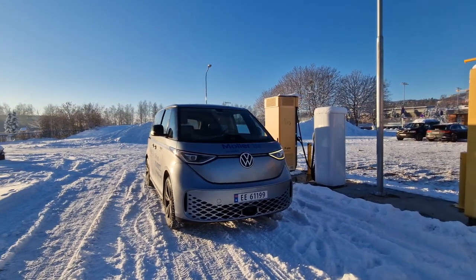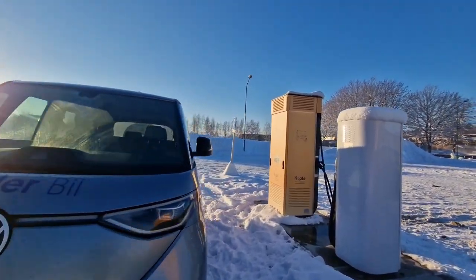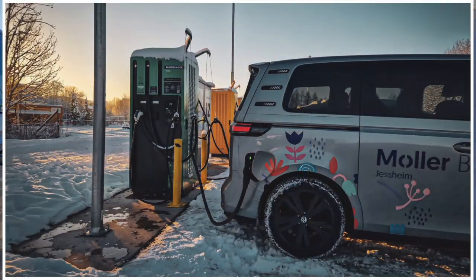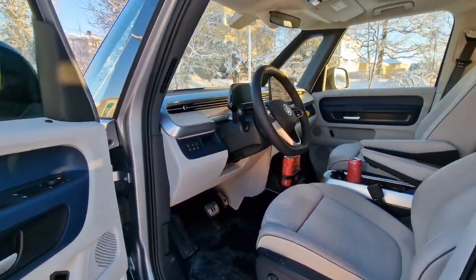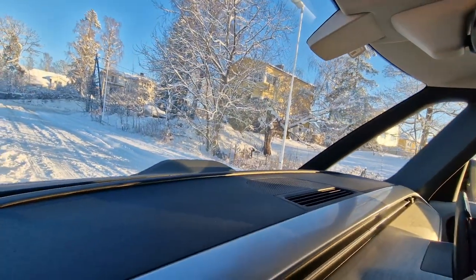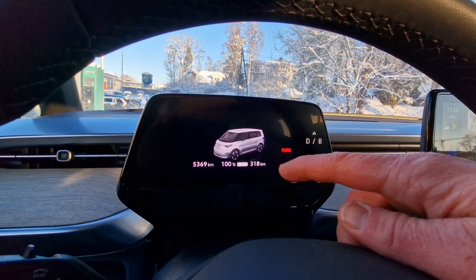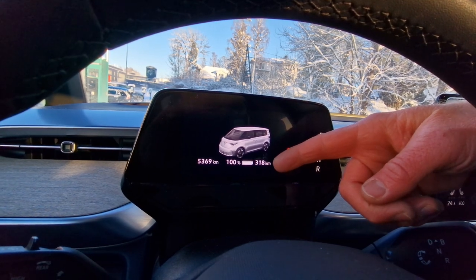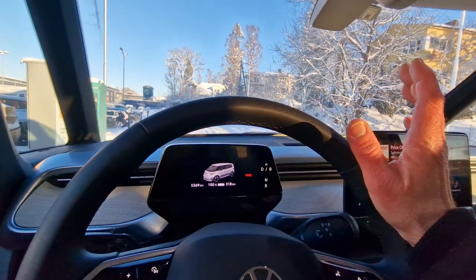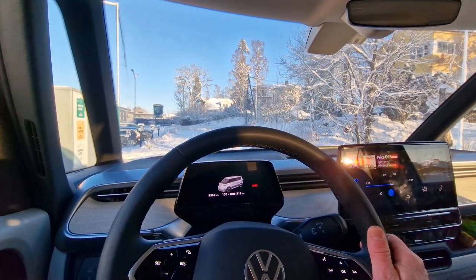It's really cold today, but huge thanks to Koppel, my sponsor on the channel. Let's jump in the ID Bus — I have to climb up. As you can see, my state of charge is now 100%, with an estimated range of 318 kilometers. The WLTP figure for the ID Bus is 418 kilometers.